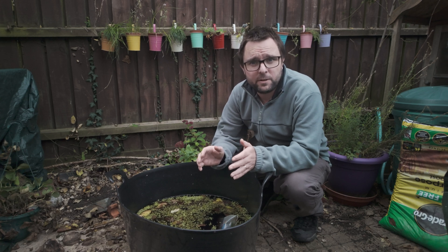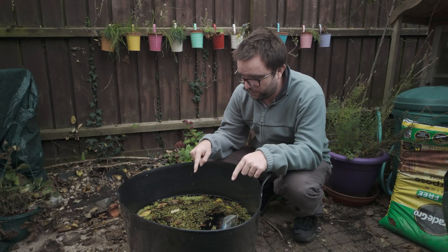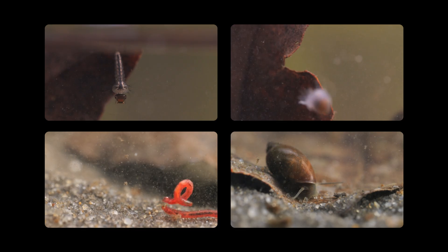Hi, so it's slightly different for today's episode. We're going to be looking at what amazing creatures have colonised this trug full of rainwater. And make sure you watch to the end as I'll discuss how I think these creatures actually got in here.